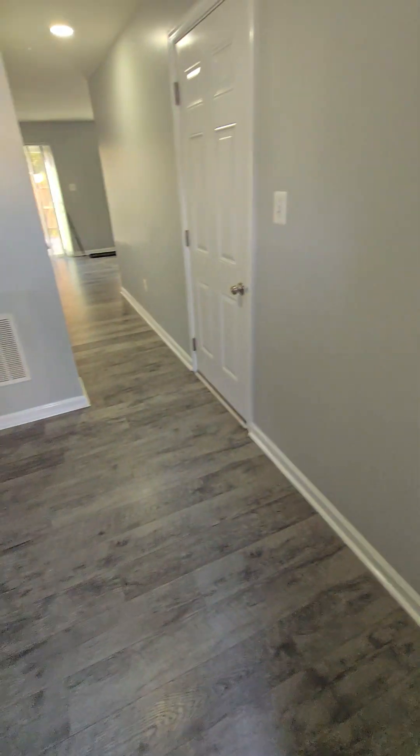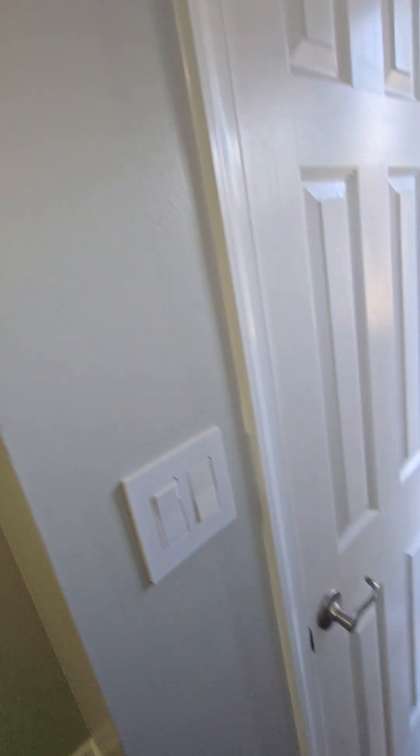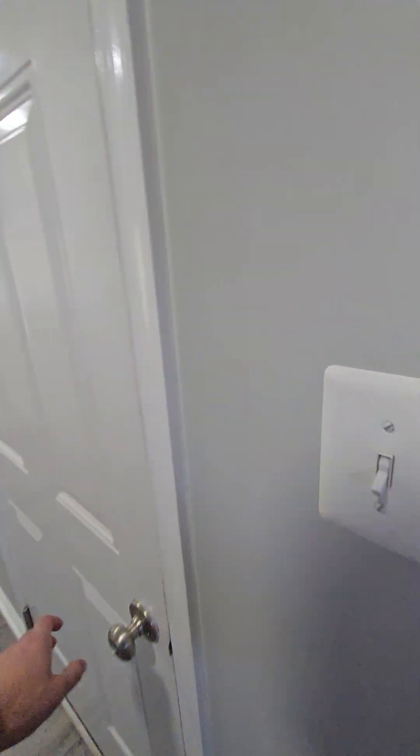It smells very good as soon as I walk in. Very good smell. Half bath as soon as you come in. And this is the coat closet. Garage.